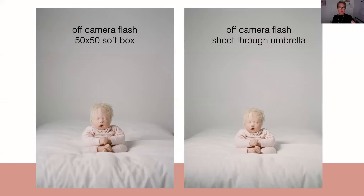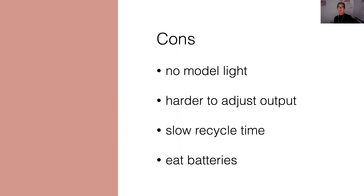The only problems with flash: pros are that it's small, they're inexpensive, and they're easy to set up on location — a nice choice for people who do work on location a lot. I personally don't use flash mostly because most flashes don't have a model light. Some of the newer models, like the A1 from Profoto, do have a model light, but most generic speedlights don't. I also find them harder to adjust the output — when you're metering and trying to get your light low enough for that soft look, they're just harder to adjust and sometimes can't go as low as a strobe would. They also can have a slow recycle time and they eat batteries. But you can still use them.